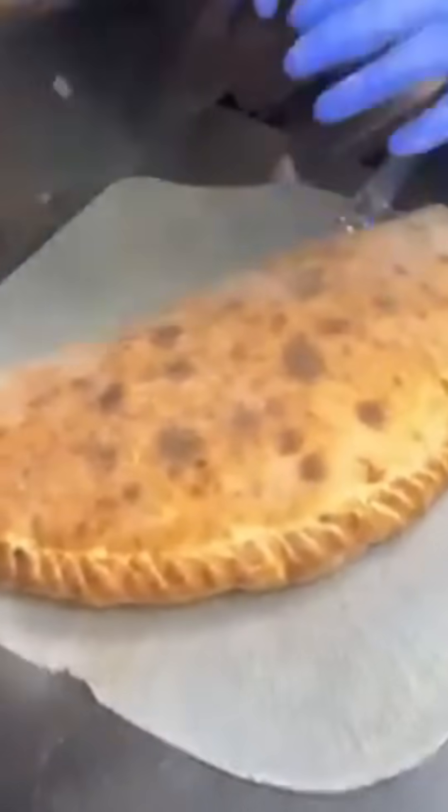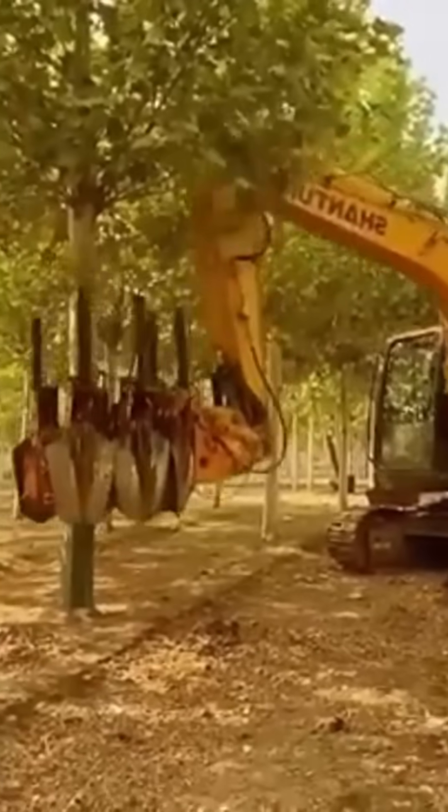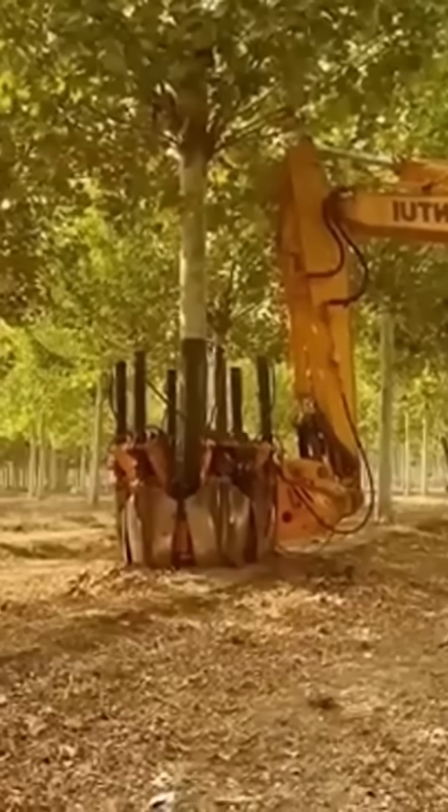A crisp pastry is sliced clean, layers shattering into flakes — somewhere a chef is nodding in approval. A tree-moving machine lifts and relocates greenery with surgical care; landscaping on this scale is part botany, part heavy engineering.